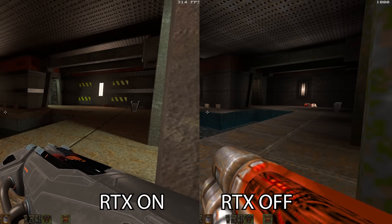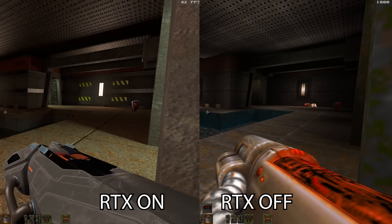Rather than augmenting traditional rendering techniques, path tracing basically throws it all out of the window — it basically means that the entire scene is being made up with rays. It's a really big topic, and I've actually been working on a really big project related to this.